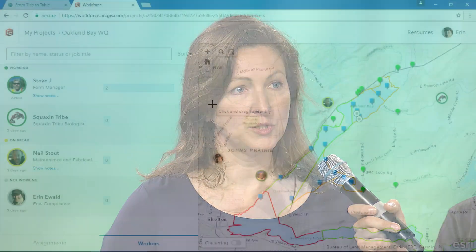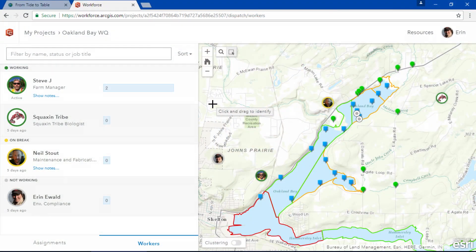Oakland Bay produces some of the world's best oysters and clams. While an important growing area for us for nearly 50 years, the local Squaxin tribe has been harvesting shellfish there for centuries. When water quality began to decline due to land use problems, we started to work with our tribal colleagues and put into place a coordinated effort to improve the health of our watershed.